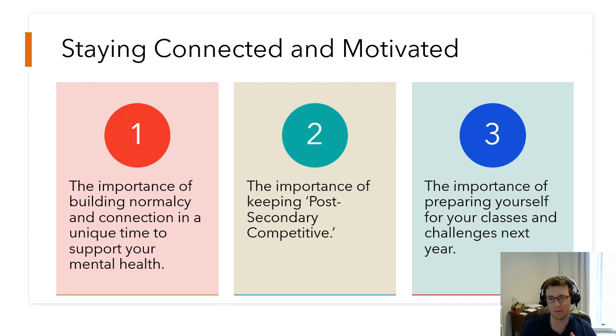This is the most important piece from the counseling perspective: staying connected and motivated. The first thing I want to touch on is the importance of building normalcy and connection during a unique time to support your mental health. I'm talking to a lot of students who are really struggling right now and finding motivation really challenging. I get it — it's hard to stay motivated when your prime motivation has been getting the grade and now you're told the grade is already there. Maybe we look at it differently: education for education's sake, learning for learning's sake. Stay connected to your teachers, especially ones you've built positive relationships with all year. Your mental health is the summation of everything in your life, and keeping connected and maintaining some normalcy will help your day-to-day mental health.